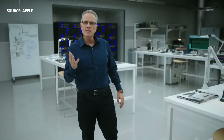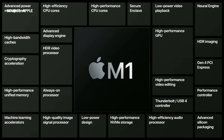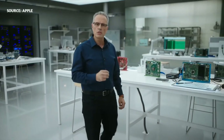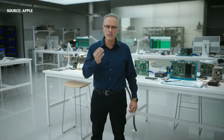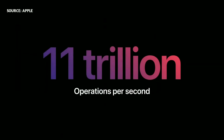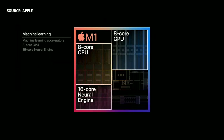Apple Silicon is more than just a fast CPU and GPU. We pack our chips with powerful custom technologies. M1 features our most advanced neural engine. With a 16-core design, it's capable of executing a massive 11 trillion operations per second. The entire M1 chip is designed to excel at machine learning.